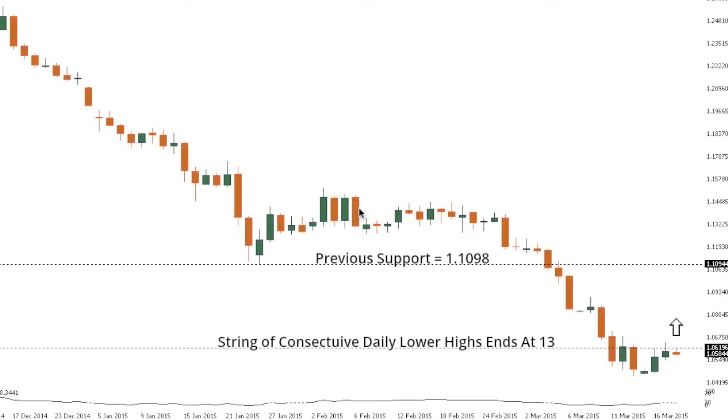This is your technical update from the LMAX Exchange research and analytics desk for Wednesday, March 18, 2015. Euro/Dollar.